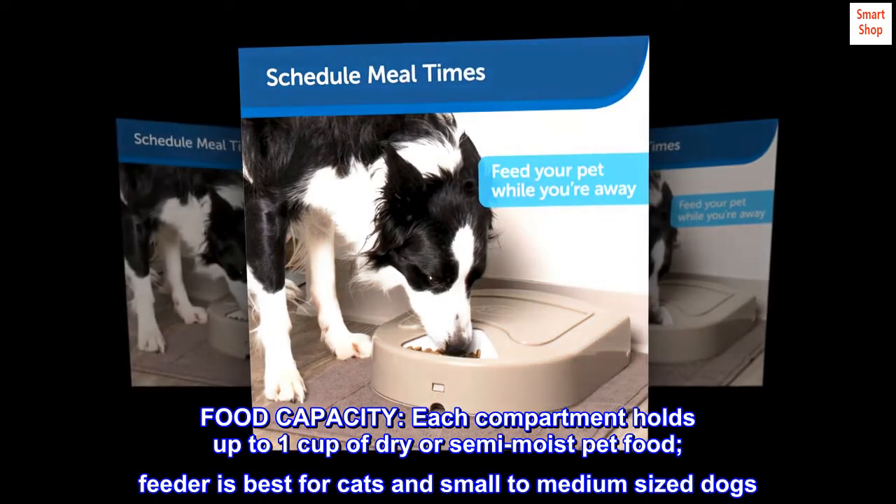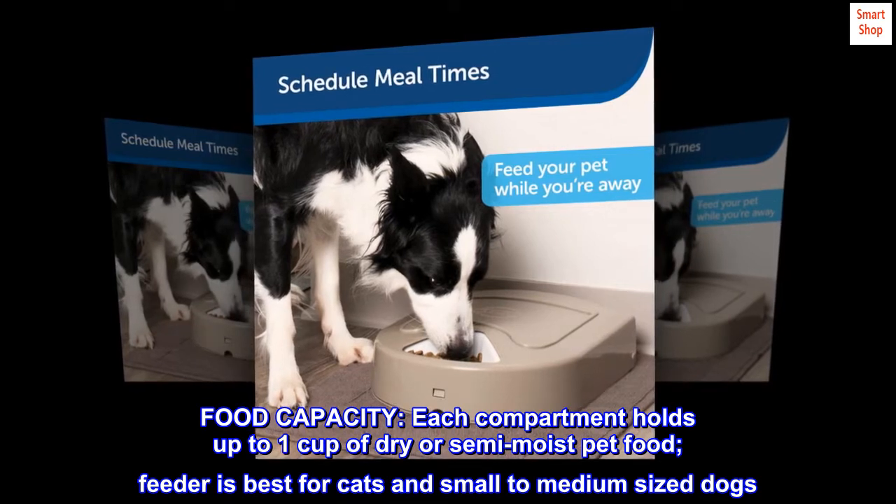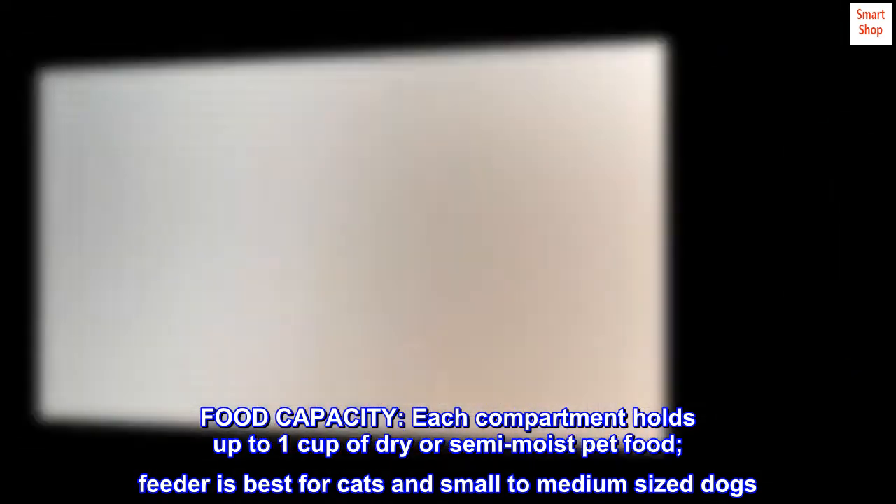Food capacity. Each compartment holds up to one cup of dry or semi-moist pet food. The feeder is best for cats and small to medium-sized dogs.